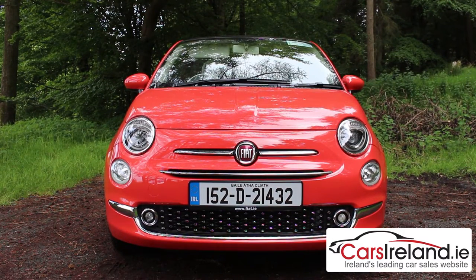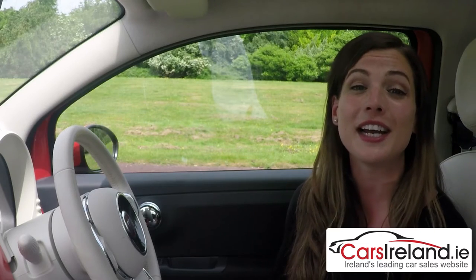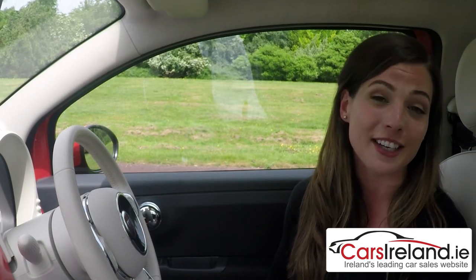You can check it out for yourself at your local Fiat dealer, or browse a huge range of used models over on our site from the largest selection of dealers in Ireland. I've been Sinead for CarsIreland.ie.